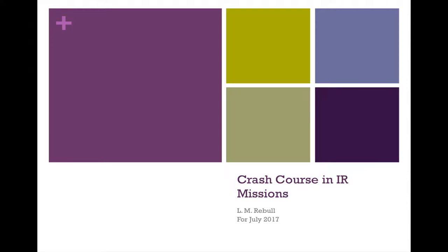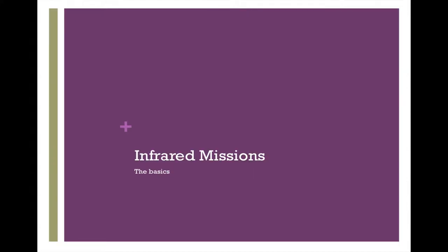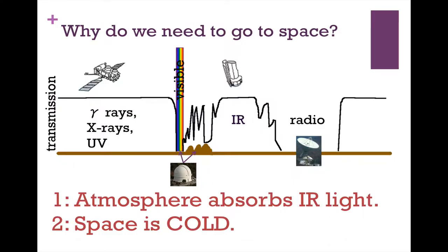This video is a quick crash course in several different IR missions, primarily WISE, Spitzer, and Herschel — just the basics of infrared missions.